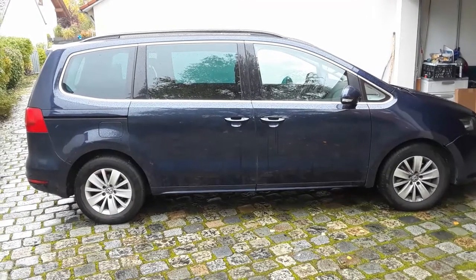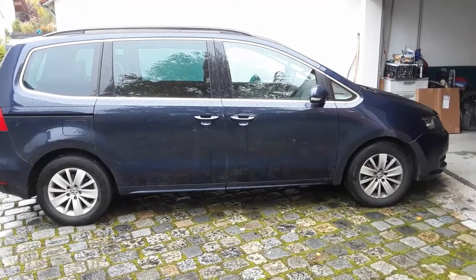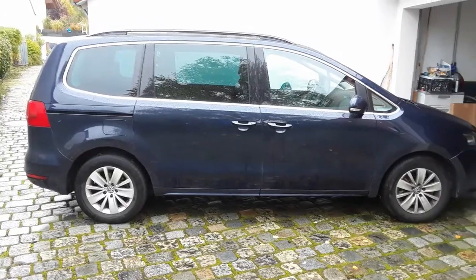How's it going car people? It's Lucas here back with another car review. Today I present to you this 2014 Volkswagen Sharan TDI SE. As always, I will start it up, show you the engine, as well as show you around the interior and the exterior of the car.